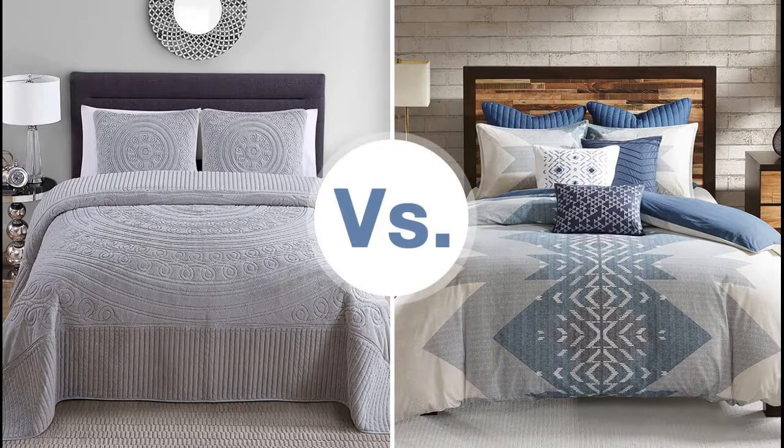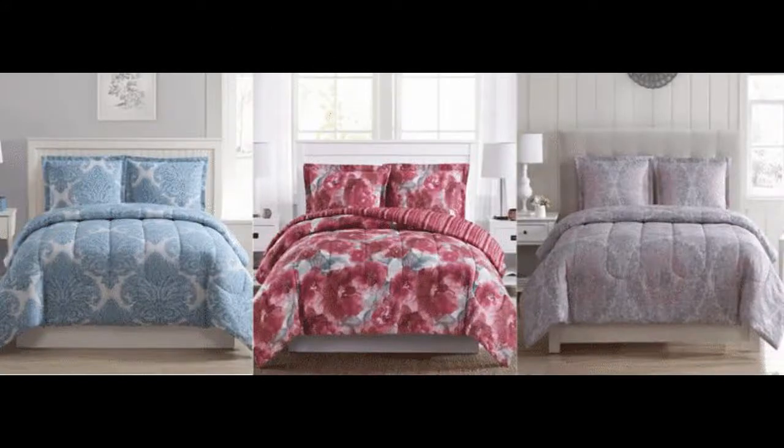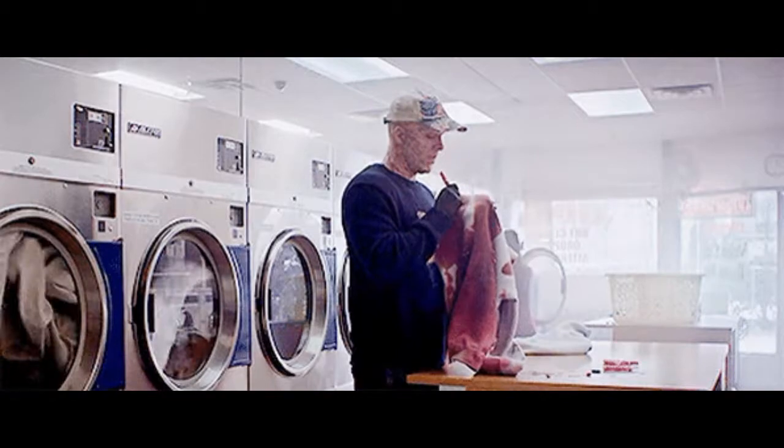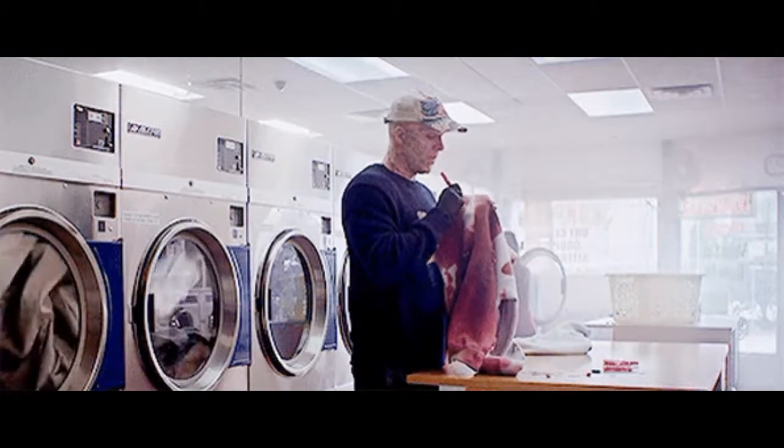The downside of a comforter is that it's not a good choice if you like changing your bedding often. The comforter can start to wear down over time, and when that happens it'll need to be replaced — but you may not be able to find the same one, leaving you with a mismatched set. Some are machine washable, but many are dry clean only, so you may be stuck with an expensive bill from the cleaners.